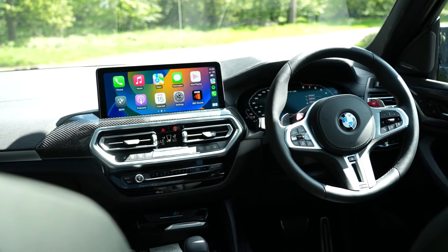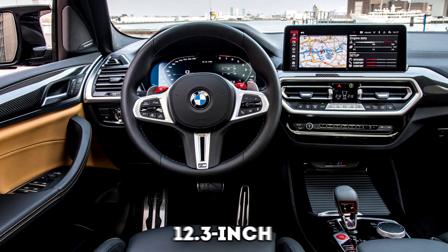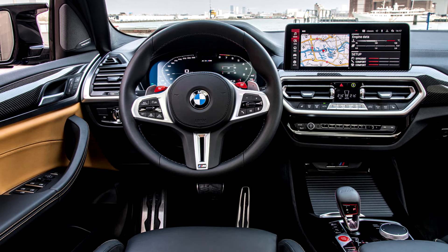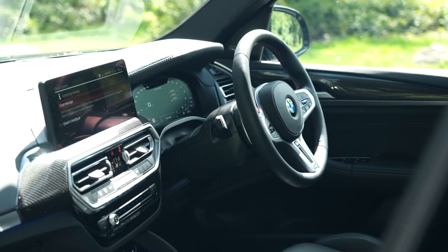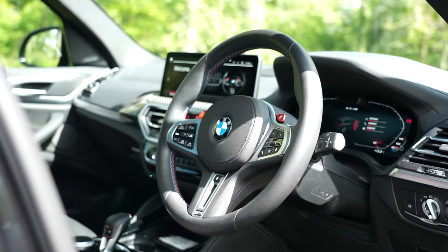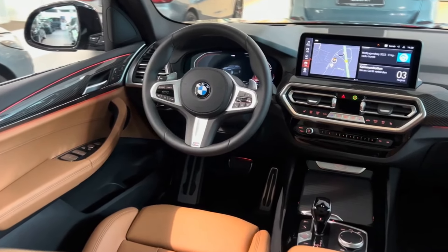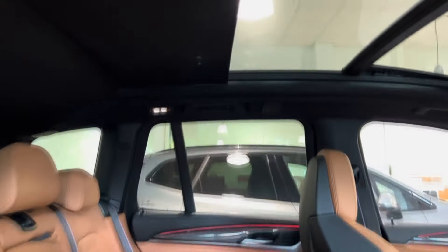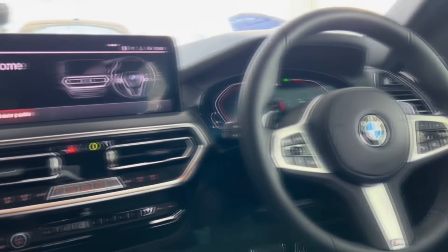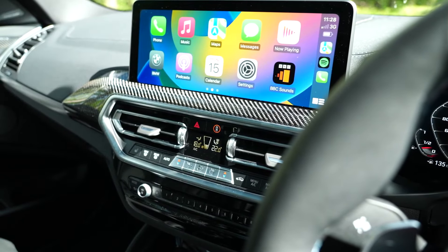The center console features a freestanding 10.25-inch touchscreen above a set of vents, complemented by a 12.3-inch digital driver information display. Like every other BMW, the controls are angled towards the driver. The dash also screams splendor with its classy chrome physical dials and the optional Harman Kardon 16-speaker sound system — one of the best in the business. Other features you can get in your 2024 BMW X3 include a panoramic sunroof, the iDrive 7.0 interface, dual-zone automatic climate control, ambient lighting, a power liftgate, and much more.